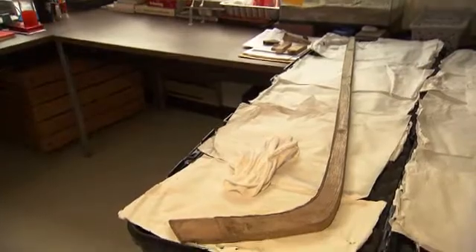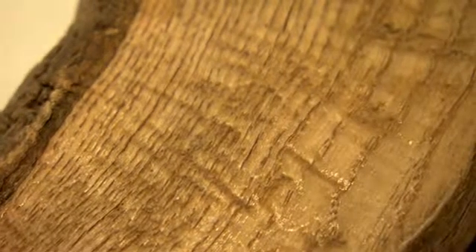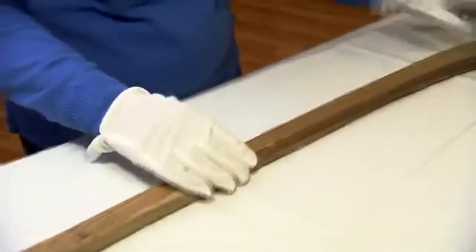The significance of it being steam-bent means that it was made within about a year of the tree being felled, which means the radiocarbon date is the real date. So it's an old stick — not just a stick cut out of an old piece of wood. We can now say with confidence that this is the oldest documented hockey stick in Canada.